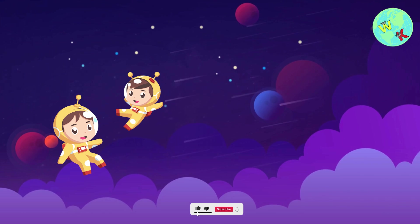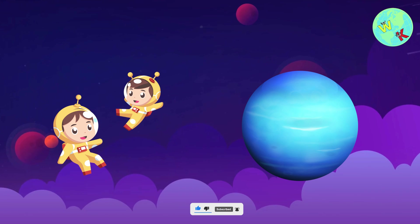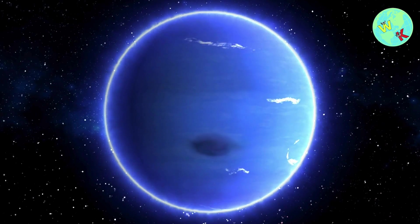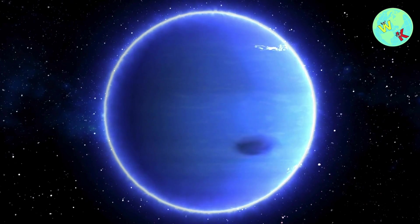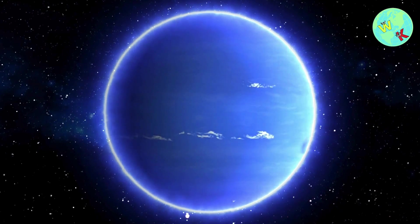Last but not least, we have Neptune. Neptune is dark blue and has the strongest winds in our solar system, blowing faster than the speed of sound. It's so far from the Sun that it takes 165 Earth years to orbit once.